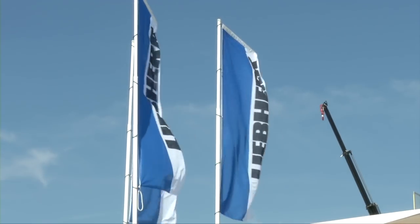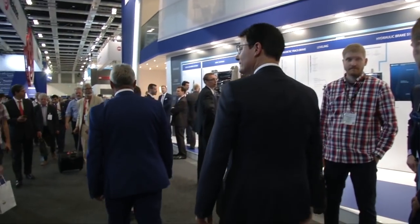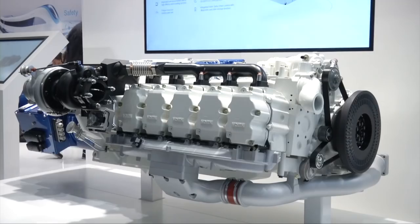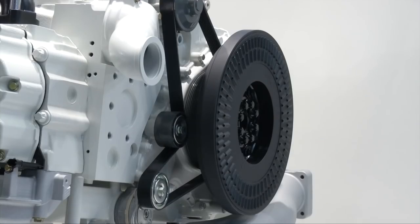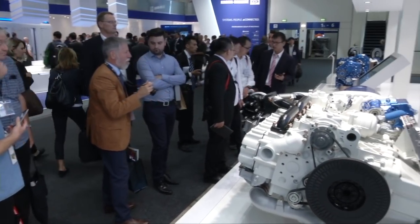The business unit combustion engines is part of the Liebherr components division. It's responsible for the development and production of diesel engines, also for the railway industry. A good example is the six-cylinder diesel engine that has been mutually developed by Liebherr and Voith and unveiled at the InnoTrans Show.